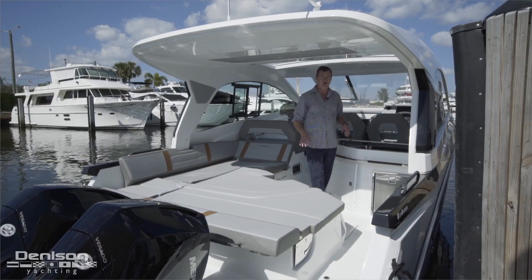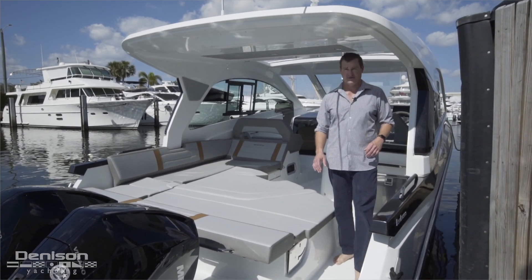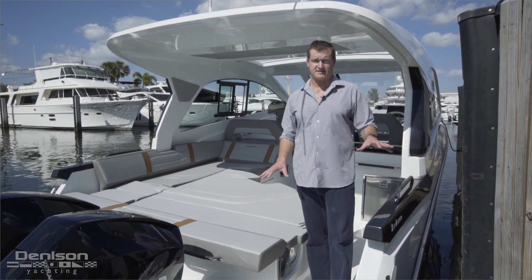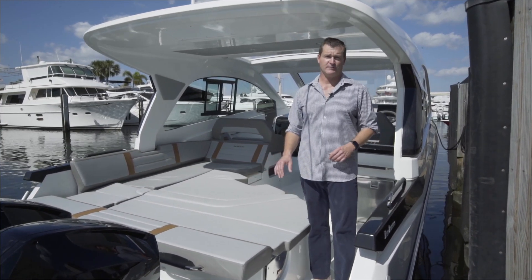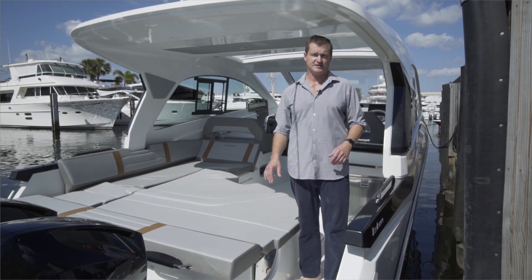This is going to wrap up our tour of the Beneteau GT32. On behalf of myself, Tony Smith, and the rest of the team at Denison Yachting, thanks for checking out this boat. If you'd like to see her in person, please feel free to reach out to me directly at the information below.